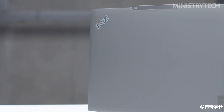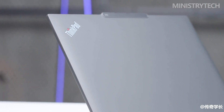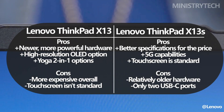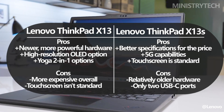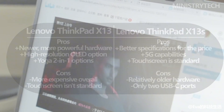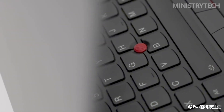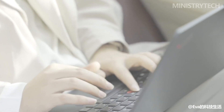Of the two, the Lenovo ThinkPad X13 is the better option because it has better hardware and performance, and shares many positive qualities with the X13 S. It offers superior reliability, newer and better hardware, and improved performance. You also have the option to select between Intel and AMD chips, and the laptop comes in a 2-in-1 Yoga model with a touchscreen. The X13 S will serve you well if you want to use your laptop for light workloads and get a good amount of battery life — and since it was introduced in 2022, you can get more RAM and storage for the same price as the X13, plus a touchscreen as standard.